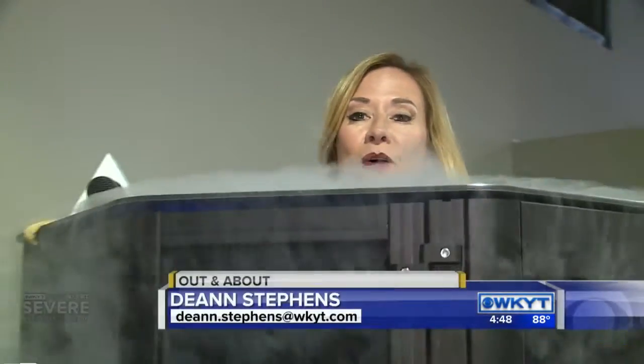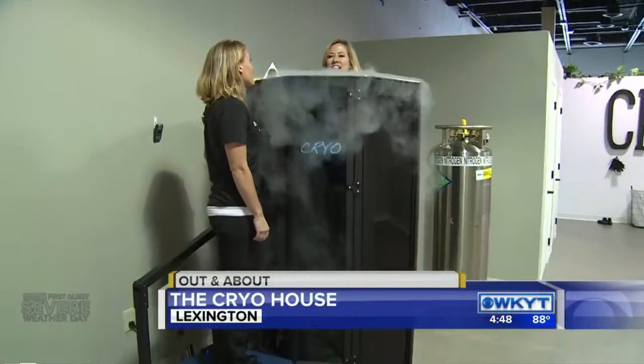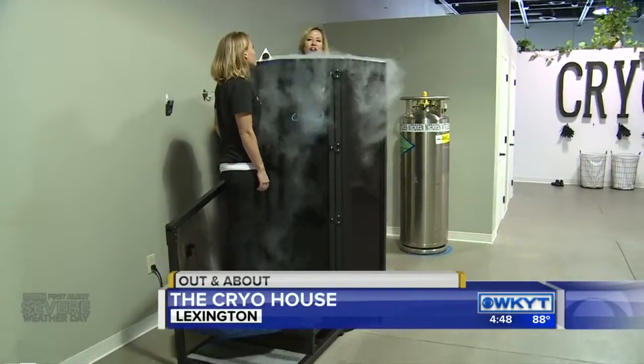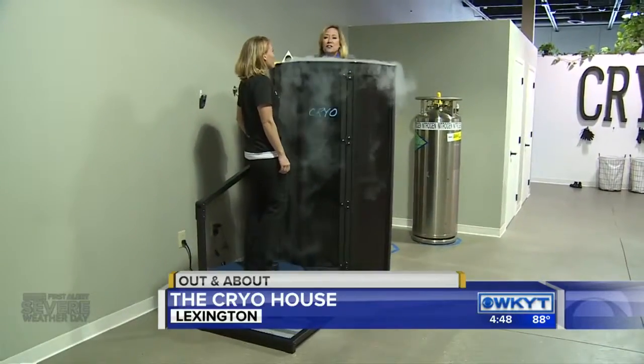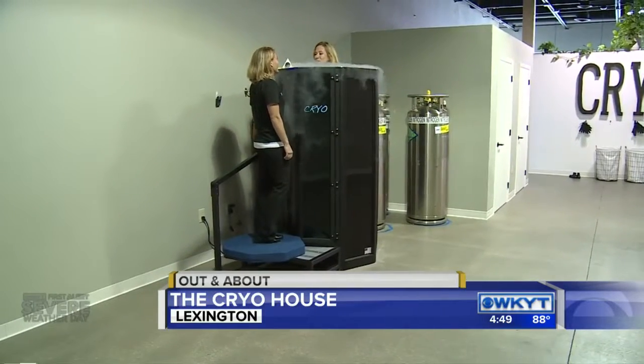Good afternoon, guys. From the Cryo House here in Lexington, brand new place in town. You may have seen it on Housewives, Dr. Oz — I think LeBron James talks about doing this. What in the world is the Cryo House? Tammy Breitner is with us.